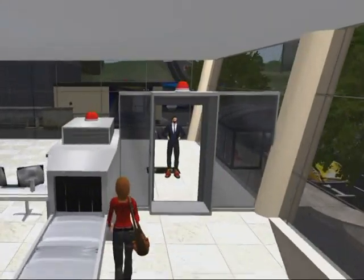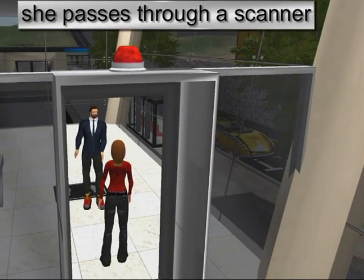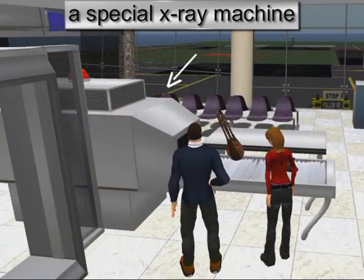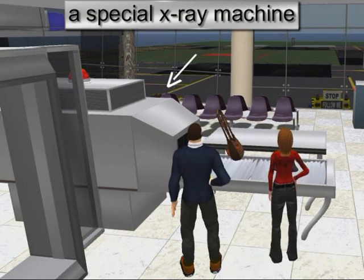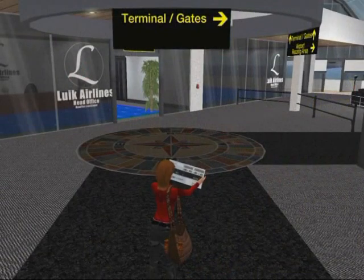Once she has gone through security, she passes through a scanner to make sure she has no metal objects in her pockets. Her bag goes through a special x-ray machine which checks that too. Now she is in the flight side part of the airport. If there is anything she has forgotten on the public side, it is too late now.